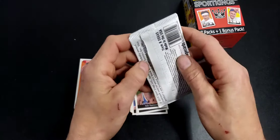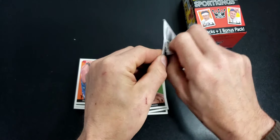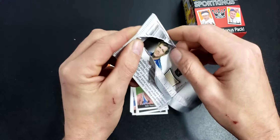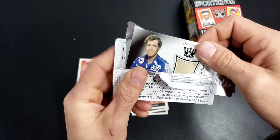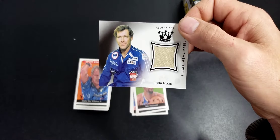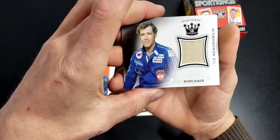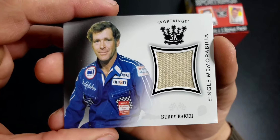Alright, special pack - hopefully an autograph or something. It's a relic of Buddy Baker! That's interesting - Buddy Baker!